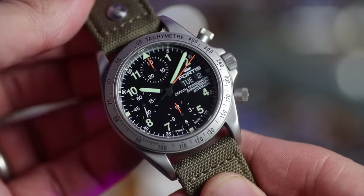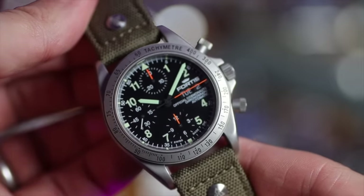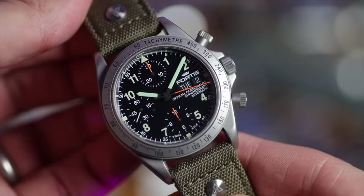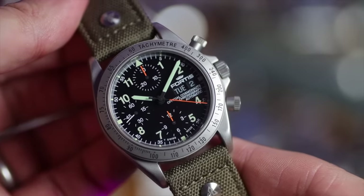Now a watch I don't really talk about a lot — I've been forced to keep it by the wife, but I think it might be going soon. My Fortis Cosmonauts chronograph. This is a fantastic watch — 38 millimeters, a Valjoux 7750 inside, a perfect dial, bead blasted case. This thing looks brand new.